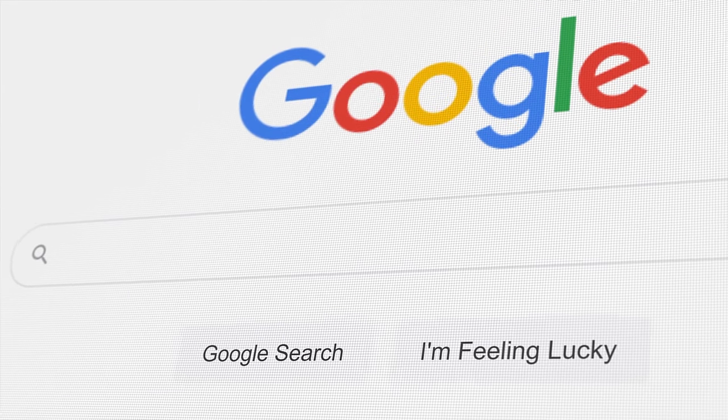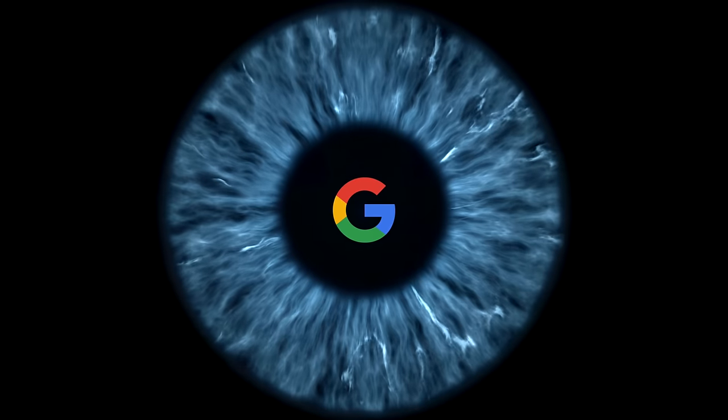Today, I am using Google to help me build my next gaming setup. The catch? I am doing this entirely blindly. I'm gonna put some search results in and buy whatever it spits out.